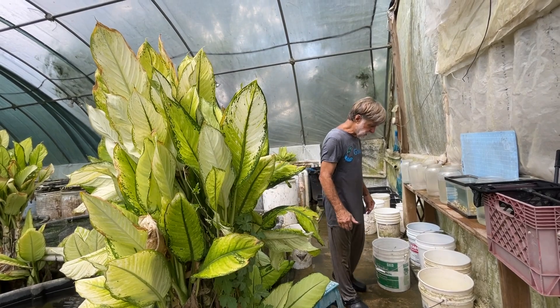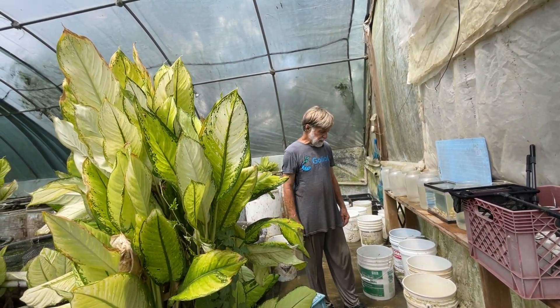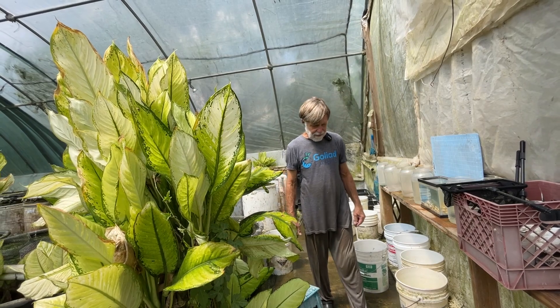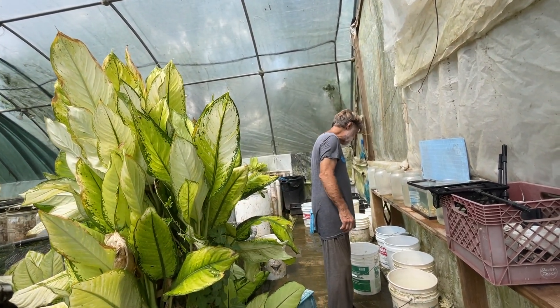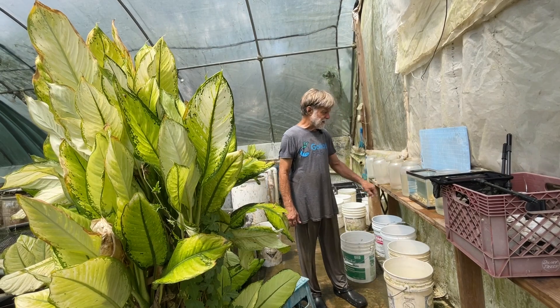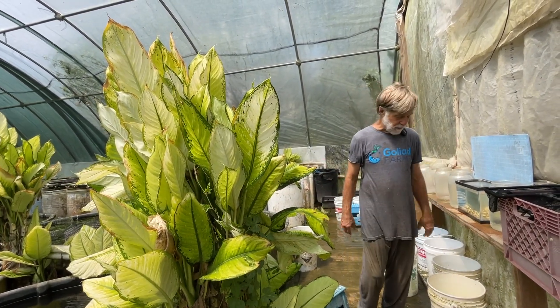This morning we're working with a peacock cichlid called Sunshine Peacock. It's very, very similar to Aulonocara bingo yellow sunshine, but we keep them separate because we got them separately. Neither one has a scientific name, although the bingo yellow sunshine is called Aulonocara and probably is a species — I just don't know which one it is.